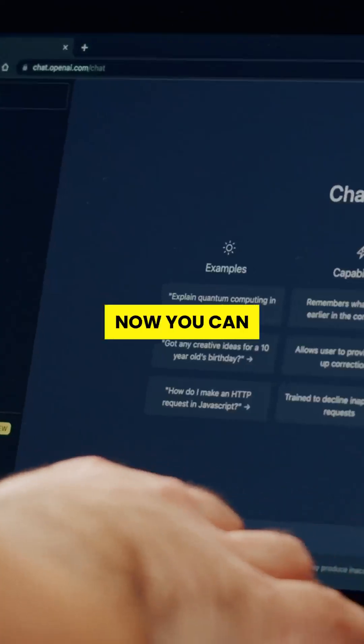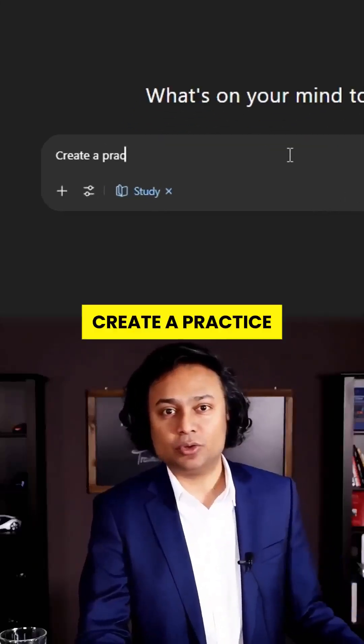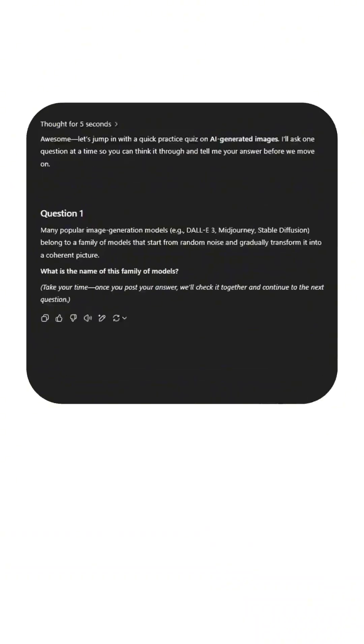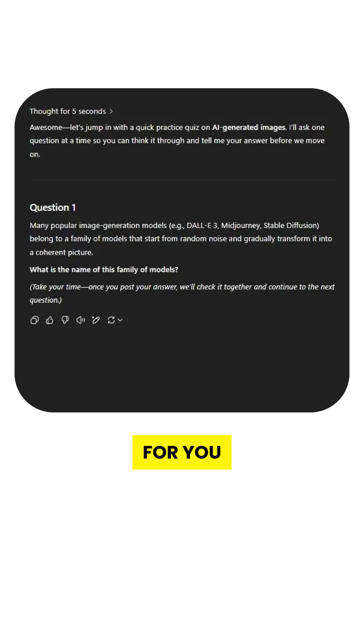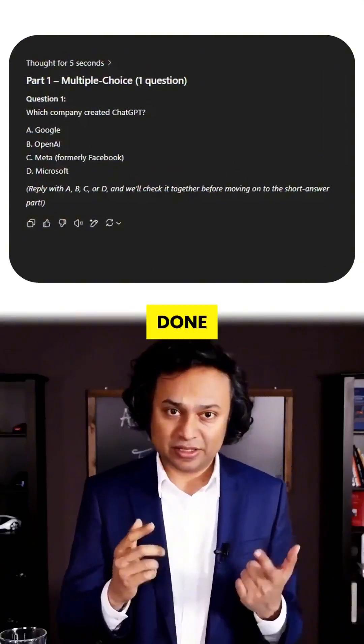Step 3: Now you can start learning with ChatGPT — not just getting answers, but working through problems together. Want a quiz? Just ask: 'Create a practice quiz.' Instantly, it generates one for you. Want more control? Tell it: 'Make the first part multiple choice, second part short answer.' Done.